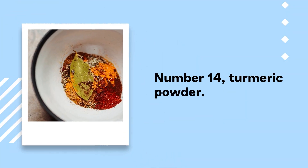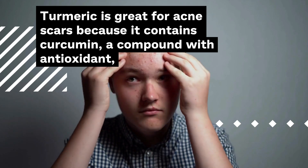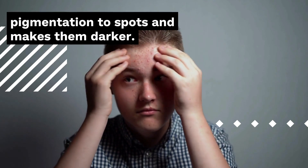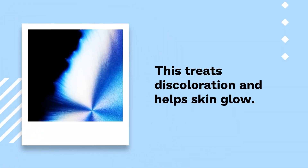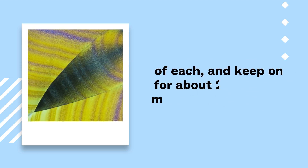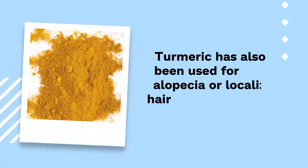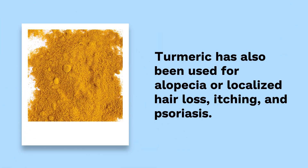Number 14: Turmeric Powder. Turmeric is great for acne scars because it contains curcumin, a compound with antioxidant, antimicrobial, and anti-inflammatory properties that reduce excessive melanin, which adds pigmentation to spots and makes them darker. This treats discoloration and helps skin glow. Use it with a little honey — just add equal parts honey and turmeric, a teaspoon of each, and keep on for about 20 minutes, then rinse well with cold water. Turmeric has also been used for alopecia, itching, and psoriasis.